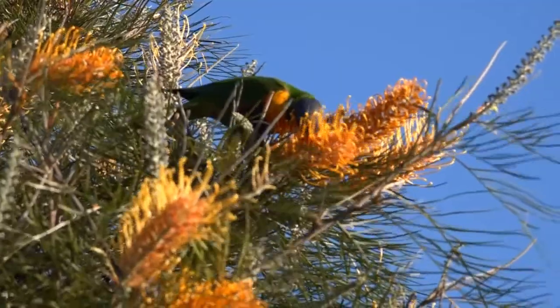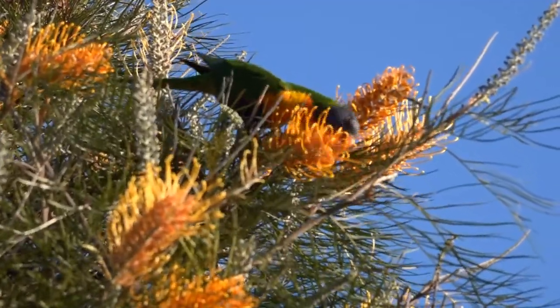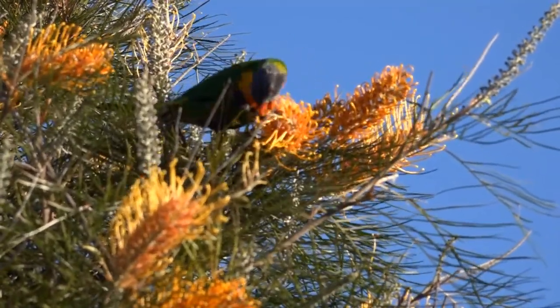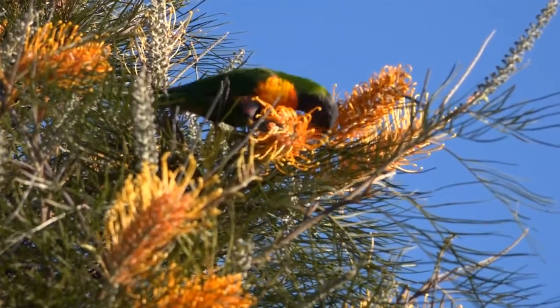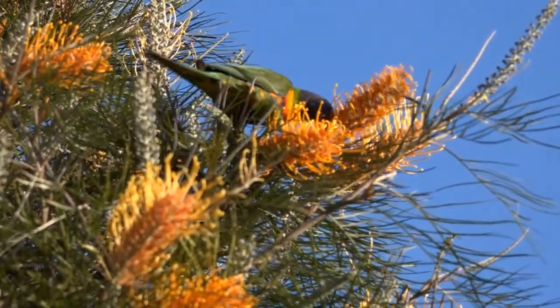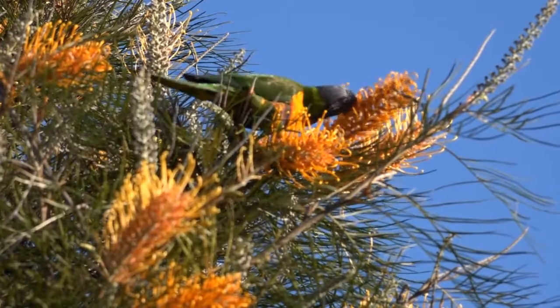The first major consideration is plant species. Plant too many non-Australian plants and you will get non-Australian birds like Indian miners, starlings and sparrows. A few non-Australian plants is okay though, because Australian wildlife can utilise some of them.